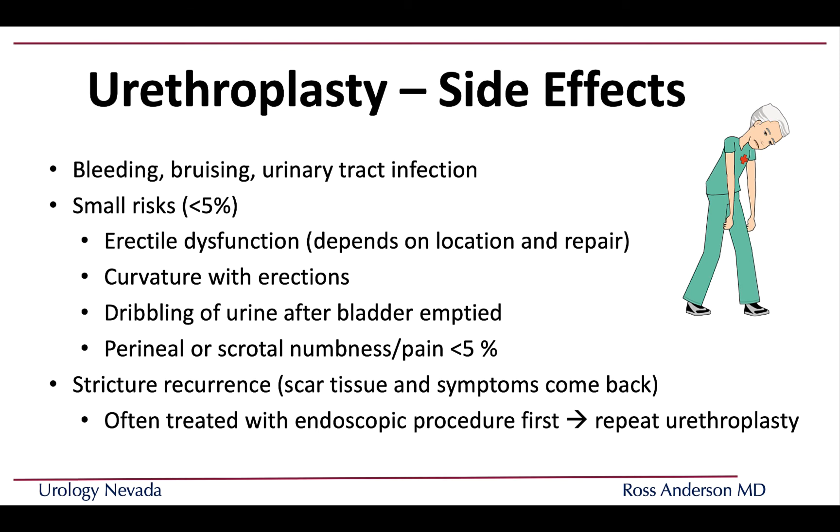You would know if your stricture came back because your prior symptoms would return. When recurrence happens after a urethroplasty, we often try endoscopic management first — cutting or dilating — and lastly we would repeat a urethroplasty. If a repeat urethroplasty is needed, the success rates are almost as high as the first urethroplasty, so it remains a good option.